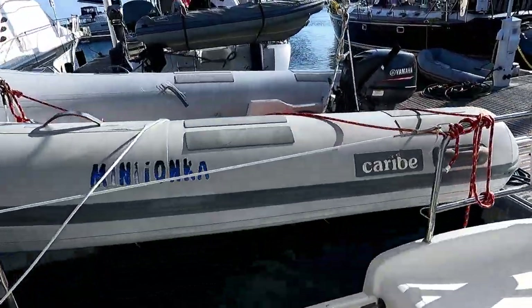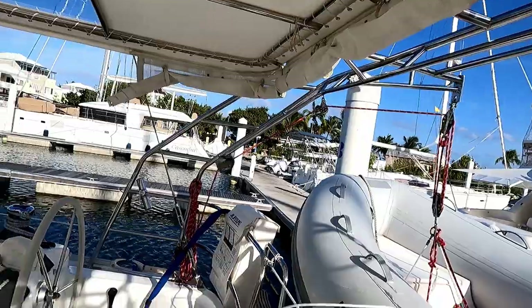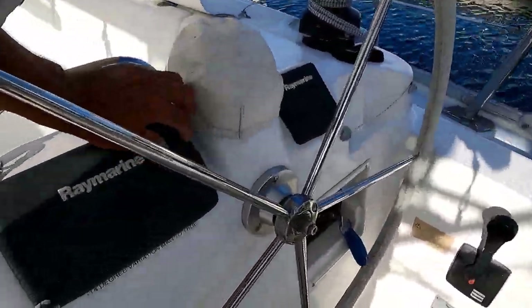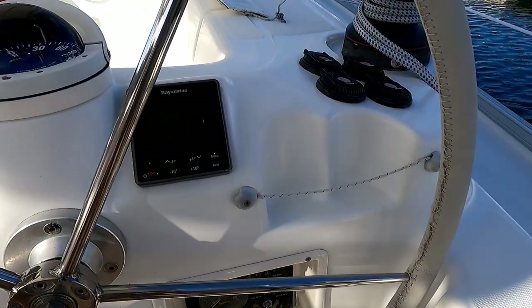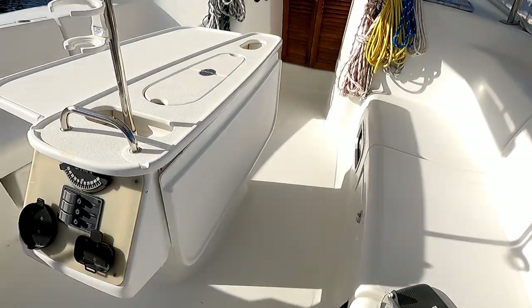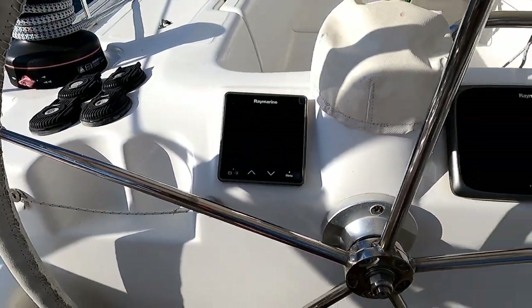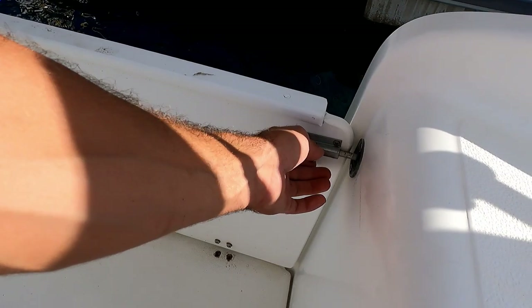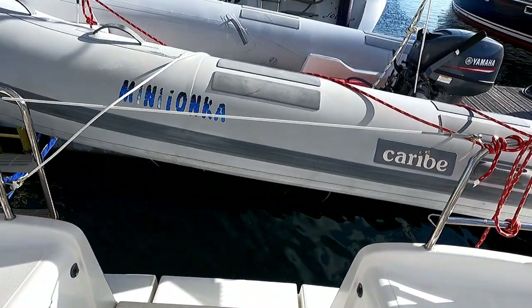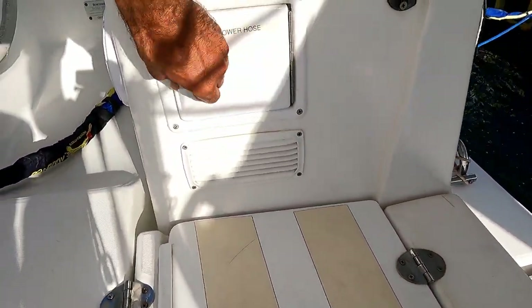There's a nice Caribe dinghy with a 15-horsepower outboard and a hard bottom on davits — super easy to use and run up to the electric winch. They even have chart plotters and multi-data, autopilot on both sides, so no matter what tack you're on you've got all your information right there. There's also a cooler in the middle, and a super easy fold-down ladder with a washdown for when you get out after snorkeling.